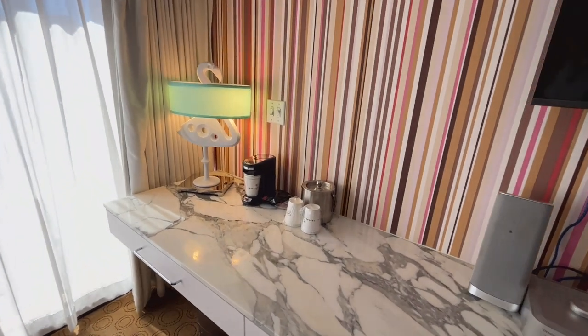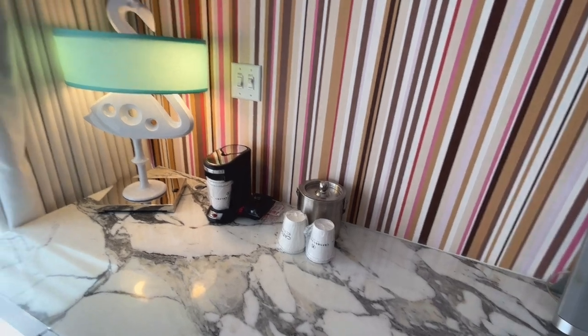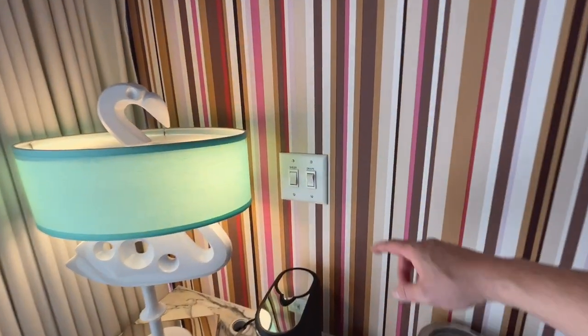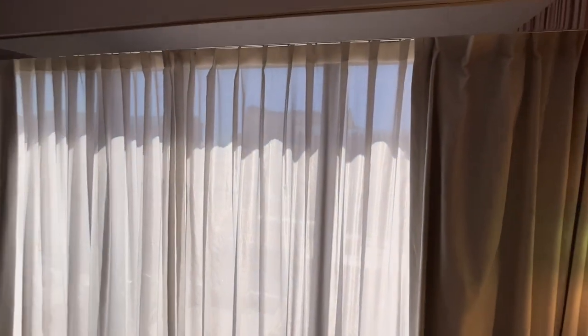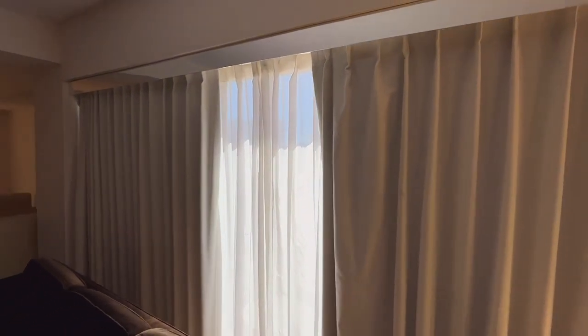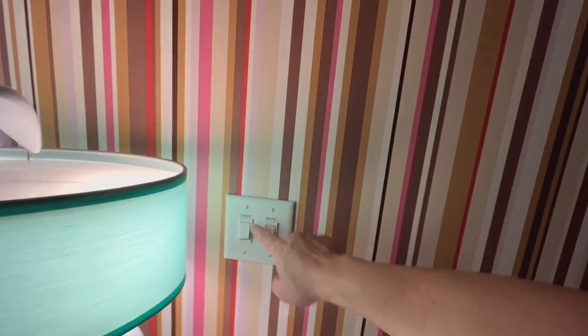Over here is about a 40-inch television. We got coffee service and a lamp, as well as your ice bucket. Over here is a powered window — you got these big click switches. And there you go — not bad, right? They have both sheer and drape.